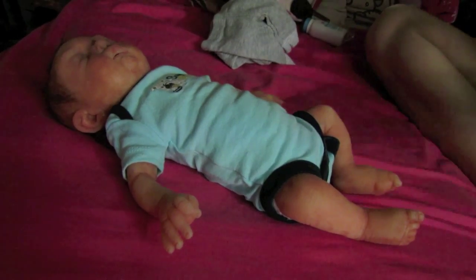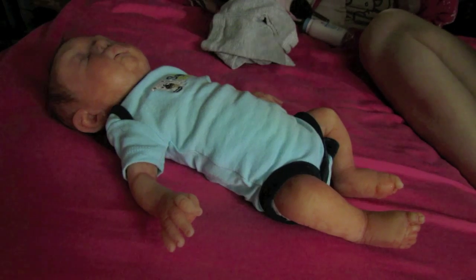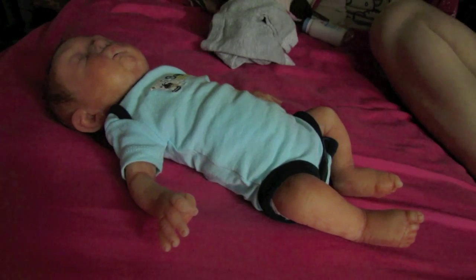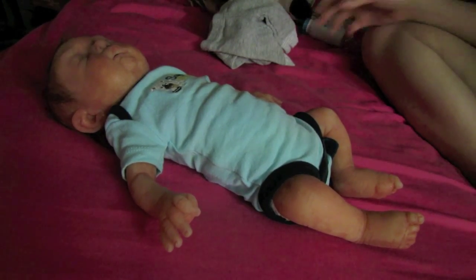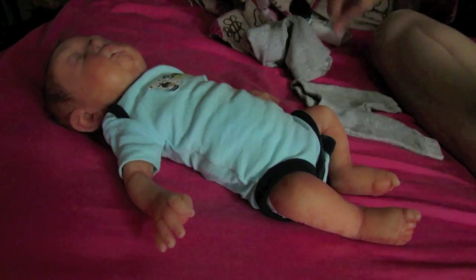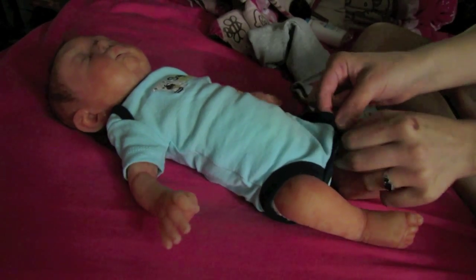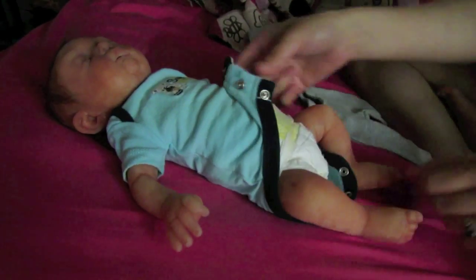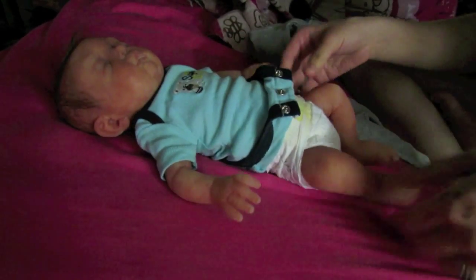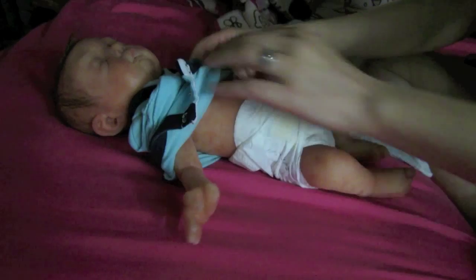Hey guys! So, as you can tell by the last video, I had a little haul for Ollie and I really wanted to change him into one of his new little outfits, so I thought why not record while I do that and talk to you guys, because it's sort of a thing now. Whenever I feel like I'm doing something with the babies, even if it's just changing them, I feel I should record a video.